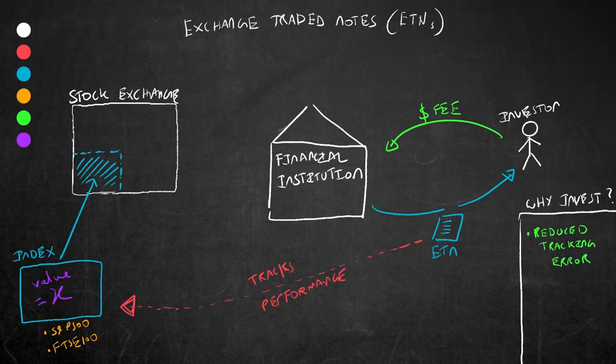Firstly, there is a reduced tracking error. As the return the ETN makes completely matches the returns of the underlying index, you are getting a very good match to a particular index if that is your investment style. It differs from ETFs, as with ETFs you have to constantly rebalance portfolios to match the index, which may result in some errors.